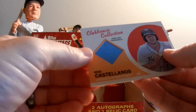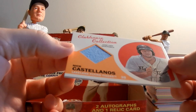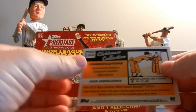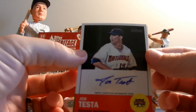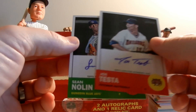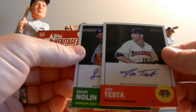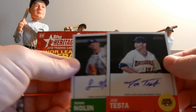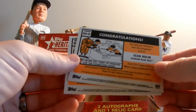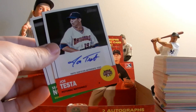As far as the material card, pulled a Nick Castellanos game-used jersey, not serial numbered. Of our two autographs, we pulled a Joe Testa and Sean Nolan — not serial numbered, of course they're autographed. There are also black versions of these, serial numbered. There are also blue versions, one-of-ones and whatnot — we just didn't get any out of our box.